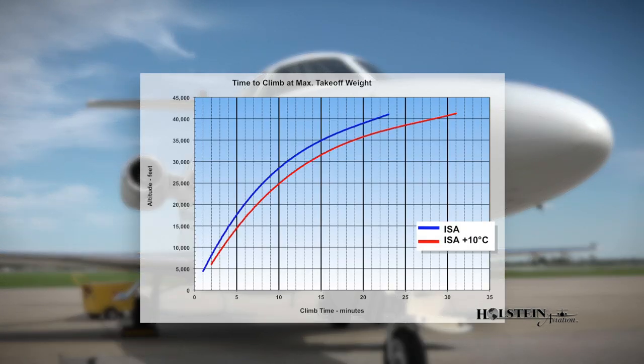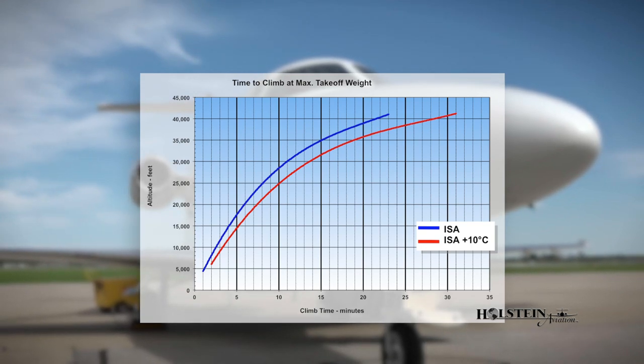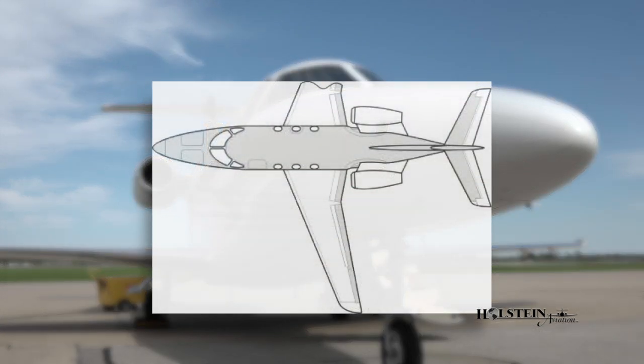At max gross takeoff weight, the Premier can climb straight to flight level 350 in just 15 minutes, and even at ISA plus 10 degrees, the Premier can still climb directly to flight level 410. This aircraft also has a very high wing loading component which allows for a very smooth and comfortable ride in turbulence.